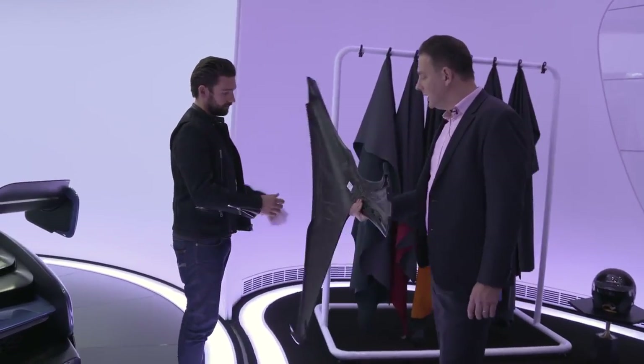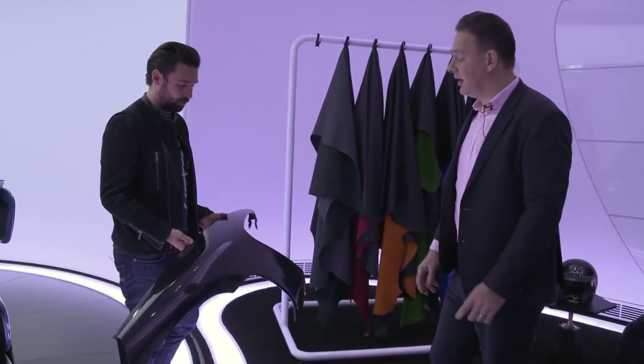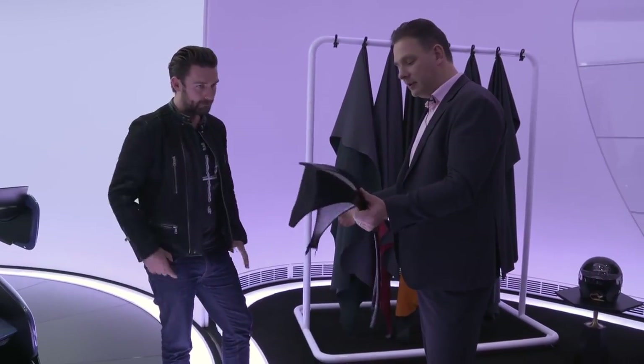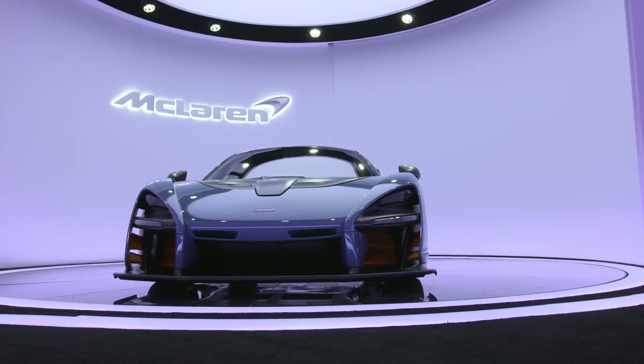I have Andy Palmer here from McLaren to talk us around some of the intricate details and exterior styling. We've seen the front wing — it weighs 660 grams. A comparable aluminium piece from the 570 is 2.2 kilos, but they've engineered this down significantly. It's still very stiff and passes all palm printing and dimpling tests. Andy is Vehicle Line Director of Ultimate Series, and this is his newest installation.